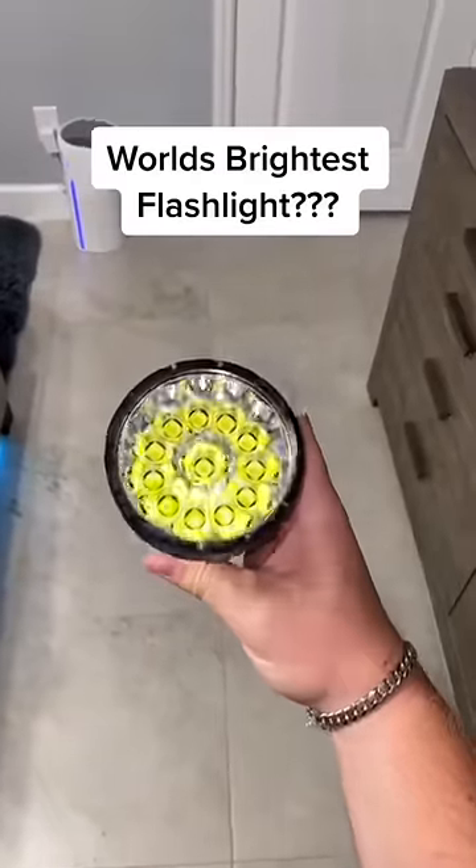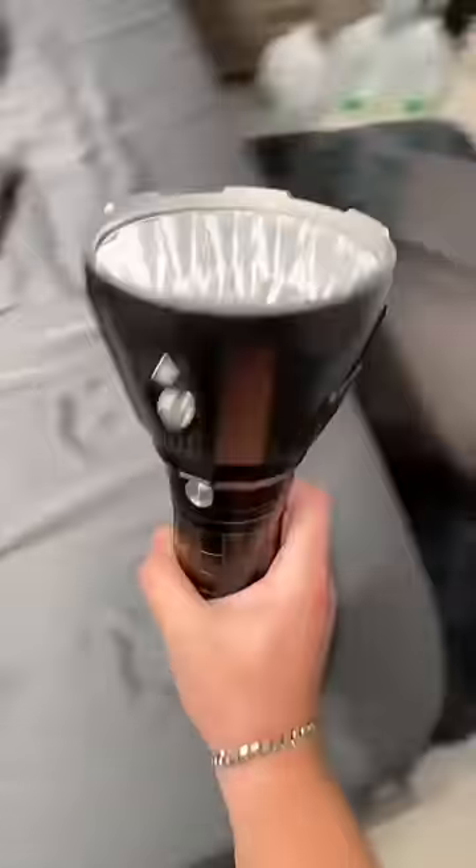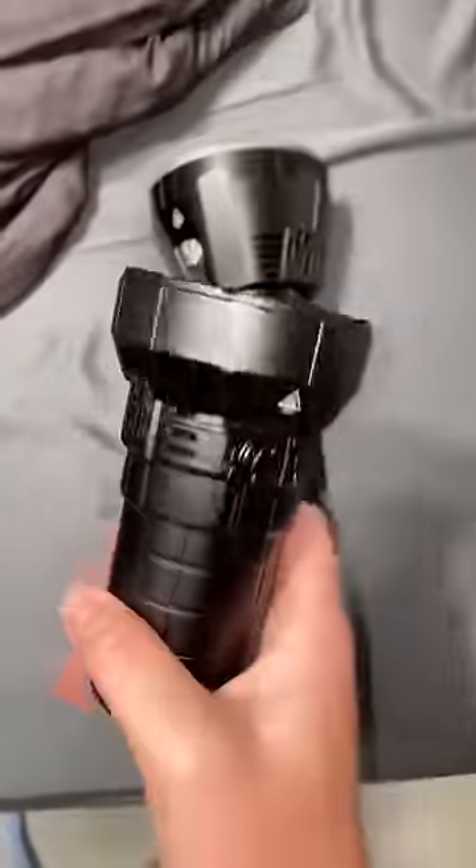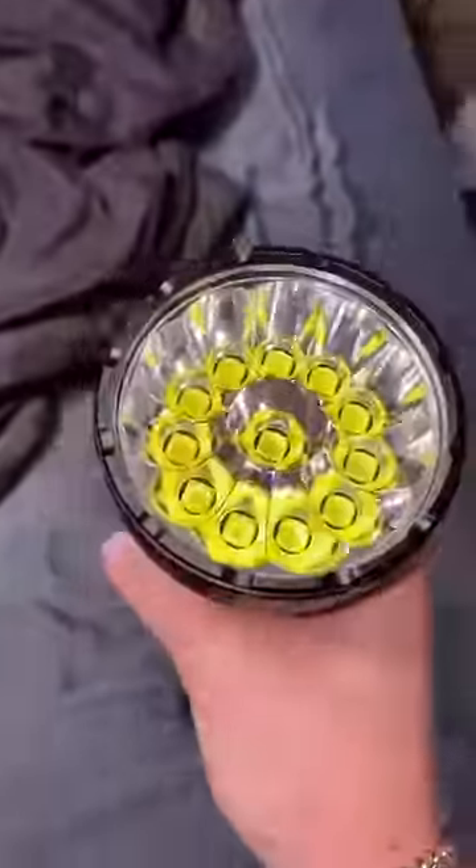This is the Imolint MS-12. You may know the name Imolint from the world's brightest flashlight — 100,000 lumens. This is its little brother at 65,000 lumens, which is still way more than you would ever need.